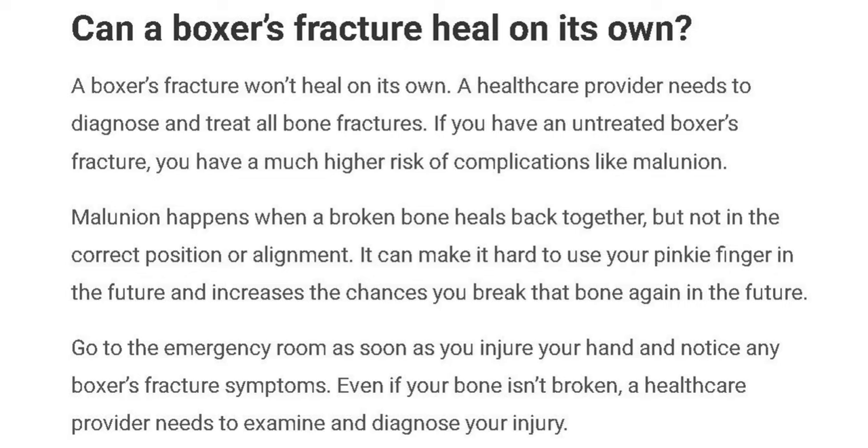Most people do not need surgery for a boxer's fracture, but your provider may suggest surgery if you have an open fracture.